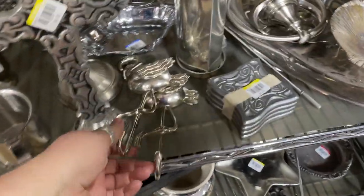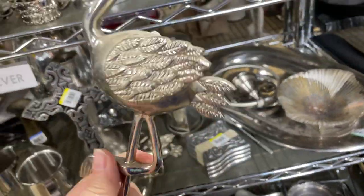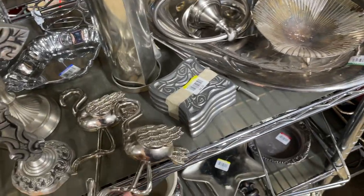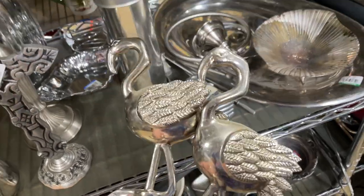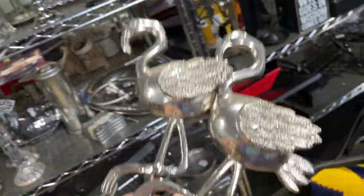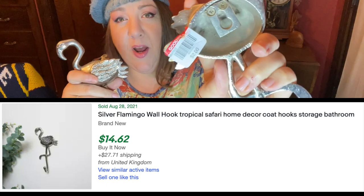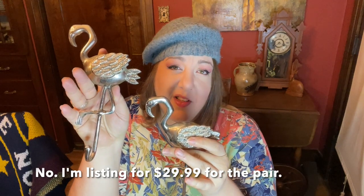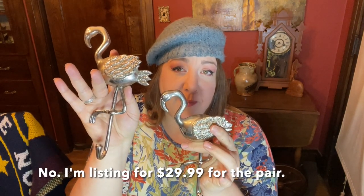Over in the metalworks I saw some cute things including these flamingo hooks. I couldn't believe how really nice quality they were — they had such a nice weight to them. For that price I grabbed them both. They're really nicely made, very heavy wall hooks. I love that there's two; I think they would look great on a wall together. They were two dollars a piece and I'd probably ask somewhere between $36 and $38 on eBay, keeping them together.